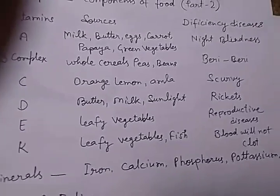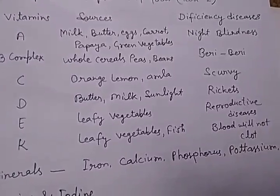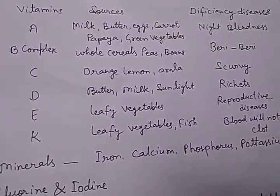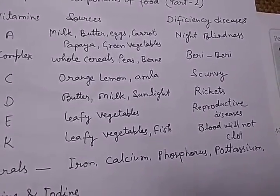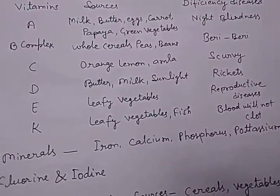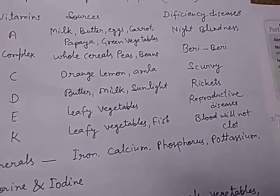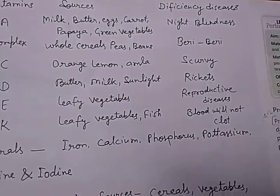The sources of Vitamin D are butter, milk, and sunlight, and the deficiency disease caused due to lack of Vitamin D is called rickets. The sources of Vitamin E are leafy vegetables. The sources of Vitamin K are leafy vegetables, fish, etc., and due to deficiency of Vitamin K, blood will not clot.